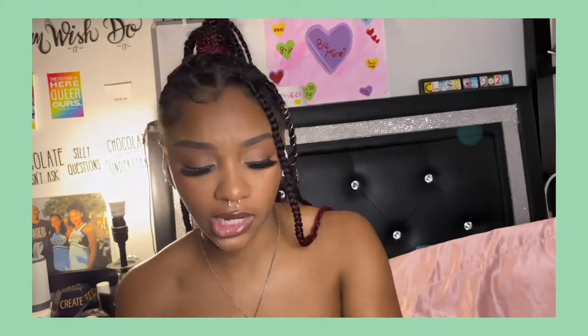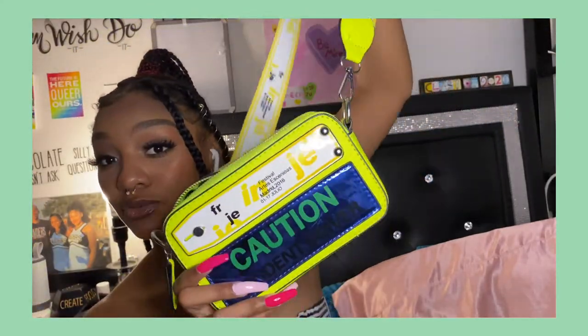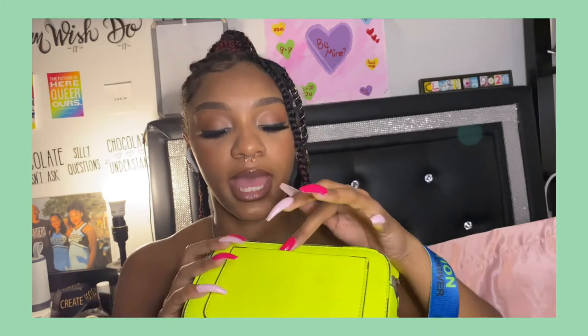Actually, that's not my last long purse — I forgot I have another one. I got this one from Shein. It says 'Caution' on it, like 'Student Driver.' I don't really know why they thought of that, but I think it's cute. It says 'Festival of Art 2016.' It has a couple of pockets and a pocket in the back where I usually keep my phone. You can adjust the strap to wear it long or short — I'm probably gonna adjust it shorter because I still think it's a cute purse.